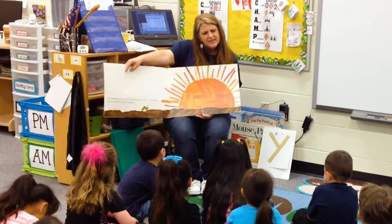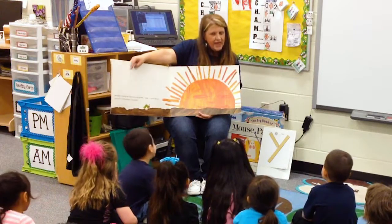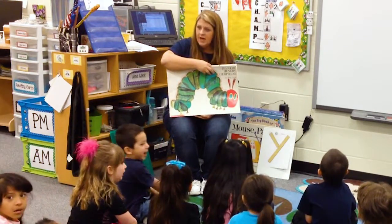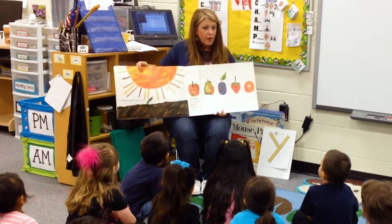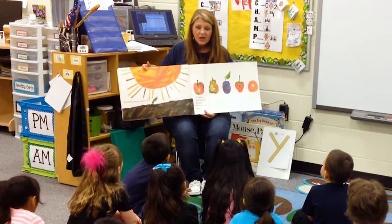So what day did he come out? On Sunday. What day comes after Sunday? Monday. Let's see what he ate on Monday. On Monday he ate through one apple but he was still hungry.